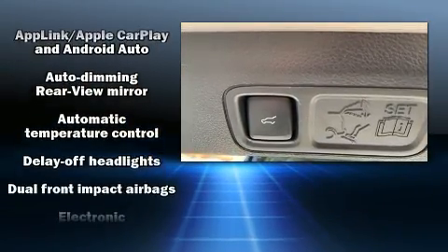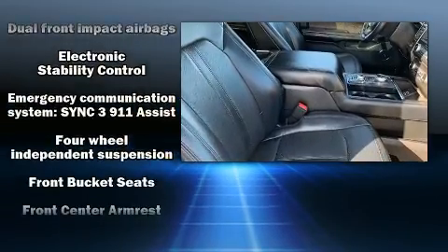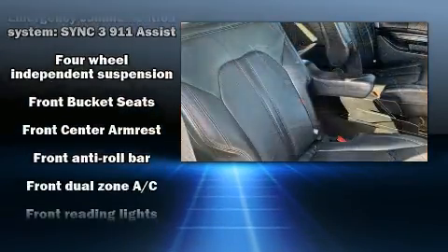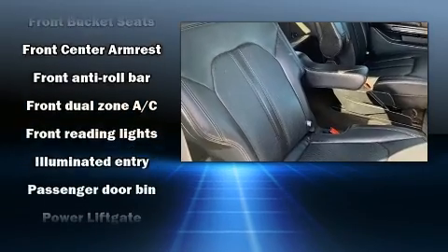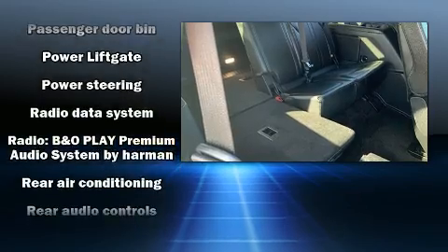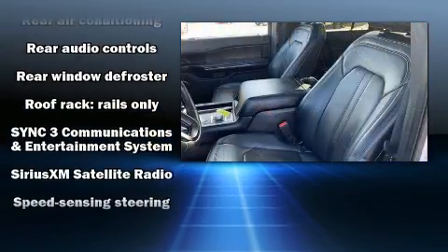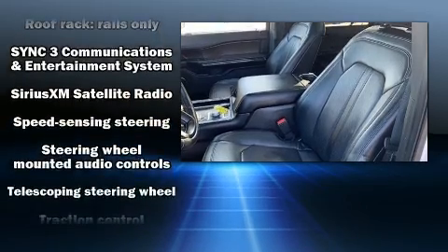Backseat passengers will appreciate the rear audio controls, allowing them to make easy adjustments to the stereo system. Rear passengers also enjoy seat heating functionality, keeping them warm during the winter months. Premium sound drives 12 speakers, providing you and your passengers a sensational audio experience.